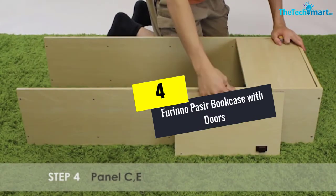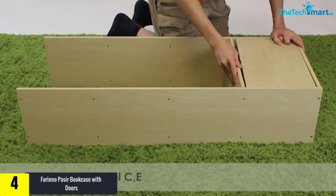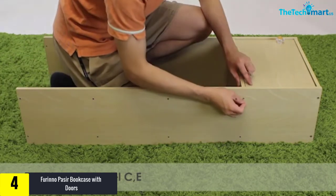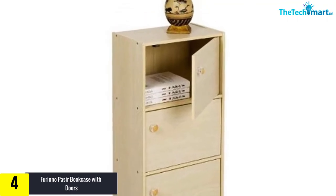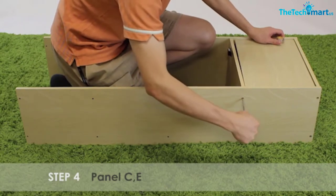Moving on at number 4, we have the Farino Passire Bookcase with Doors. Derived from lightweight yet heavy-duty particle boards, this bookcase with doors offers ultimate durability. This compact yet spacious 3-tier cabinet also does not acquire extra floor space, so you can simply use this furniture for your small apartment room, dorm room or tight workspaces.